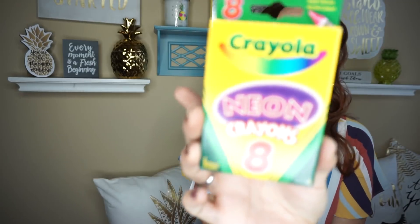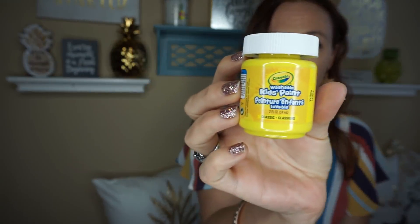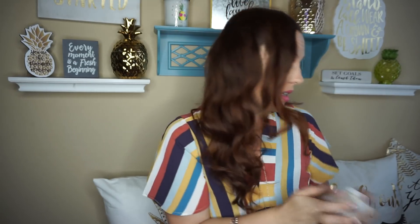If you watched my last haul, I hauled a whole bunch of Crayola things and I found three things that they didn't have out on the shelves last time. This time I found the neon crayons — you get eight of them. They also had some washable kids paint. The only colors they had at my Dollar Tree were yellow and white, so I'll be on the hunt for more. I know my kids do projects and anything washable is definitely nice.